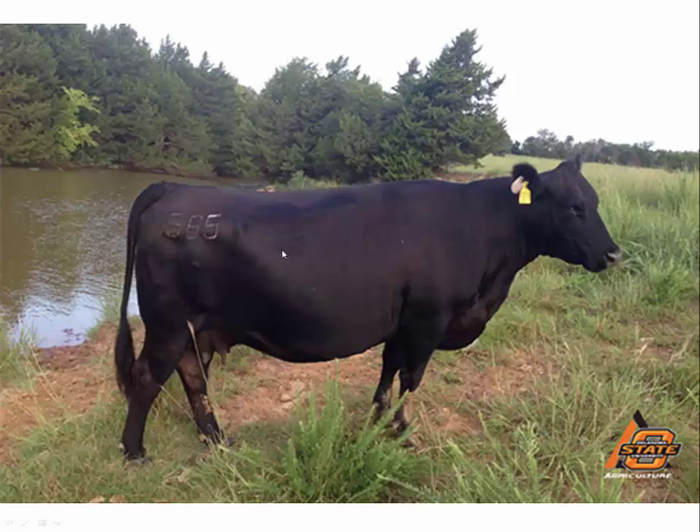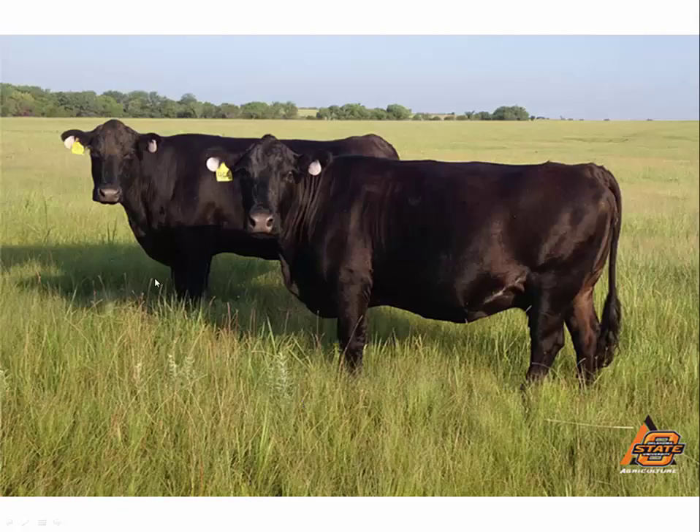This particular cow is a body condition score of 6 — probably wouldn't want to call her a 5. One of the first indicators is quite a bit of fat deposition in the back, pockets of fat starting to form, good protein deposition with a straight line through that leg, no indication of rib, and flat across the top. Pretty solid 6 on this particular animal.